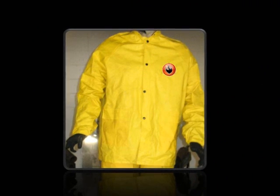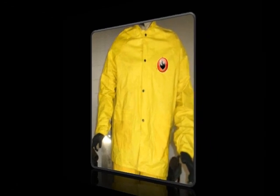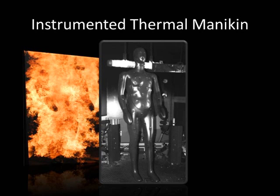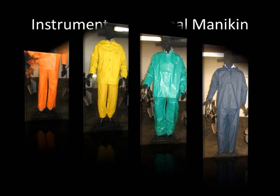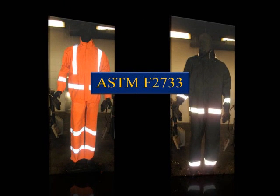To best demonstrate the limitations of rainwear marketed with only flame resistance or FR, it is best to expose them to a thermal instrumented mannequin test. A standardized flash fire exposure of three seconds on a thermal instrumented mannequin is the test method specified in ASTM F2733. The following demonstrations provide an indication of the product's performance in a flash fire situation, and products compliant to ASTM F2733 are also demonstrated.